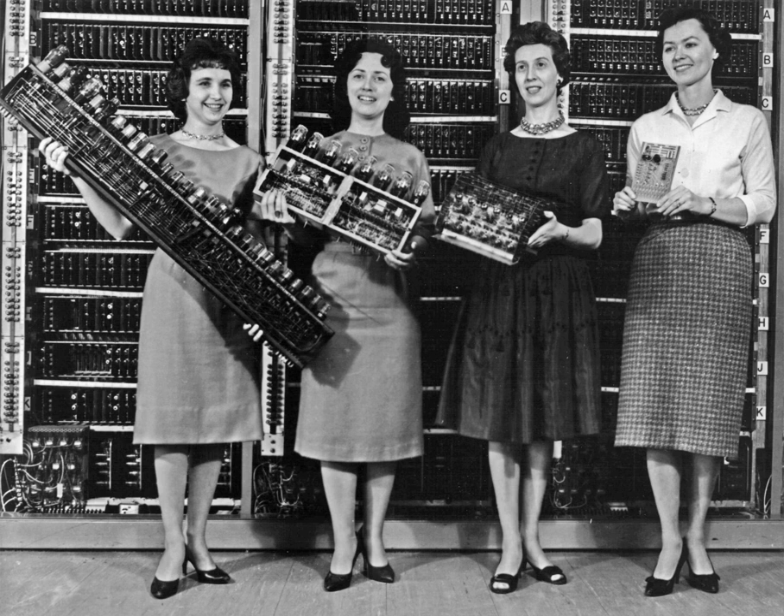However, up to the 1940s, many subsequent designs including Charles Babbage's machines of 1822 and even ENIAC of 1945 were based on the decimal system. Around 1820, Charles Xavier Thomas de Colmar created what would over the rest of the century become the first successful, mass-produced mechanical calculator, the Thomas Arithmometer. It could be used to add and subtract, and with a movable carriage the operator could also multiply and divide by a process of long multiplication and long division. It utilized a stepped drum similar in conception to that invented by Leibniz. Mechanical calculators remained in use until the 1970s.